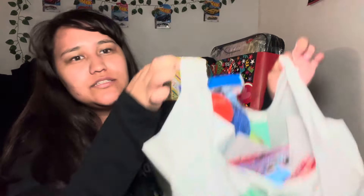Hey guys, welcome back to my channel. This is going to be a Dollar Tree video, a super quick one. In the back I have my birthday presents — I might do a video on that — but I'm gonna go ahead and get started.